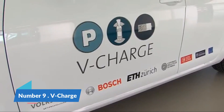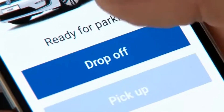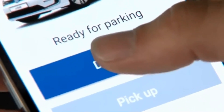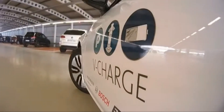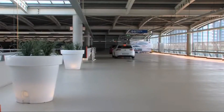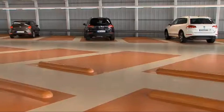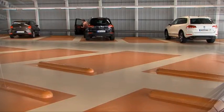Number 9: V-Charge. V-Charge represents an advanced and futuristic approach to parking garage solutions. Short for valet charge, it is an innovative concept that combines autonomous driving technology with smart parking systems. This cutting-edge solution envisions a scenario where electric vehicles can autonomously find parking spaces and recharge themselves without human intervention. Using a network of sensors, communication technologies, and electric vehicle charging infrastructure, V-Charge enables a seamless integration between transportation and parking.